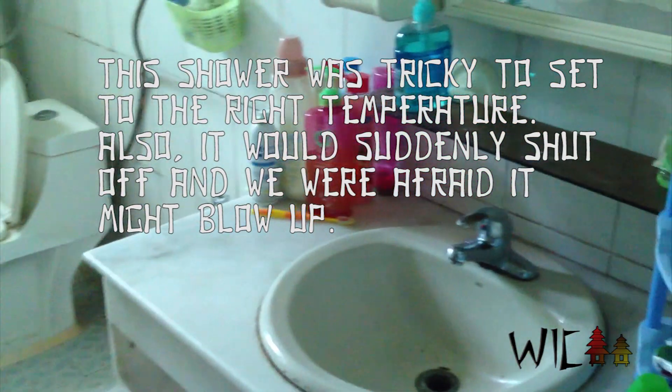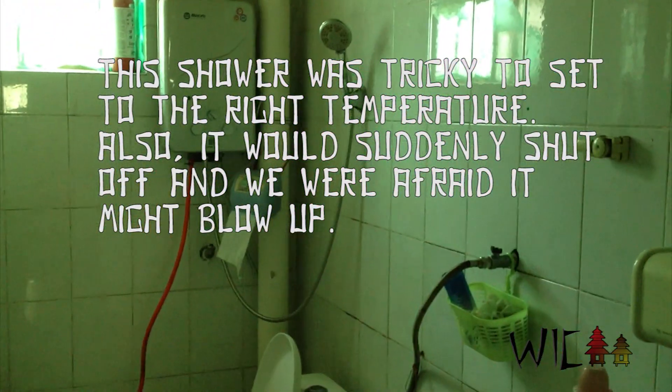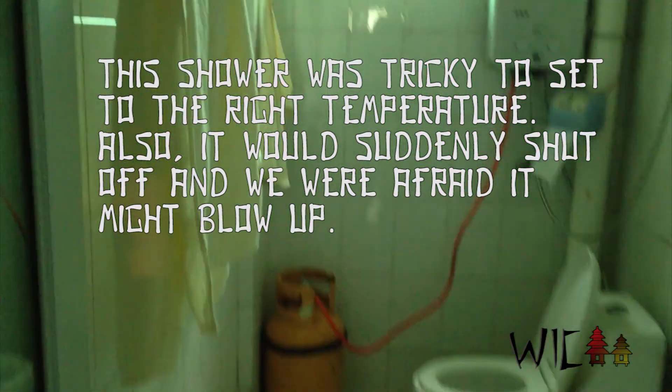Finally, here's our bedroom and our master bath, so to speak. The shower in most Chinese bathrooms is directly over the toilet — same in ours. There's also our gas water heater and a western toilet.